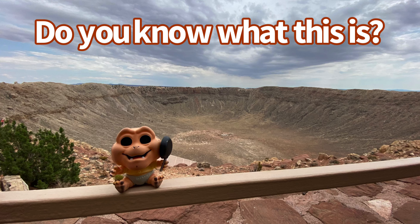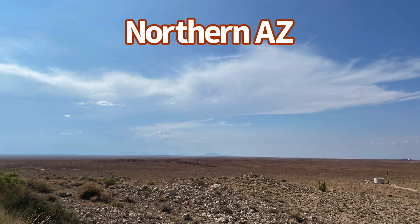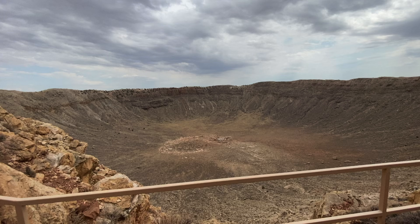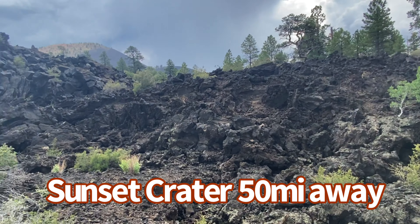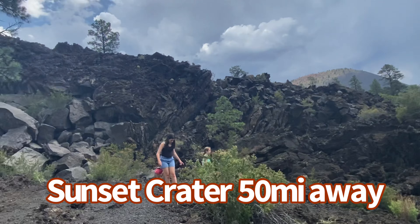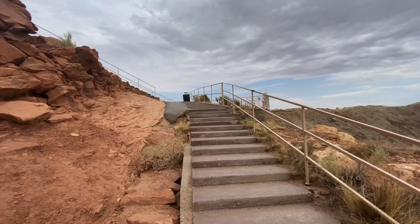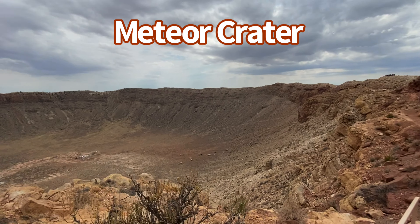Do you know where I am? Well, high up on the flat plains of northern Arizona, there's this giant impact crater. People were like, hmm, I wonder what caused this — maybe it's a volcanic crater, because 50 miles away is the San Francisco Peaks and Sunset Crater National Monument. But no, this does not look like volcanic rock. It's actually a meteor crater.